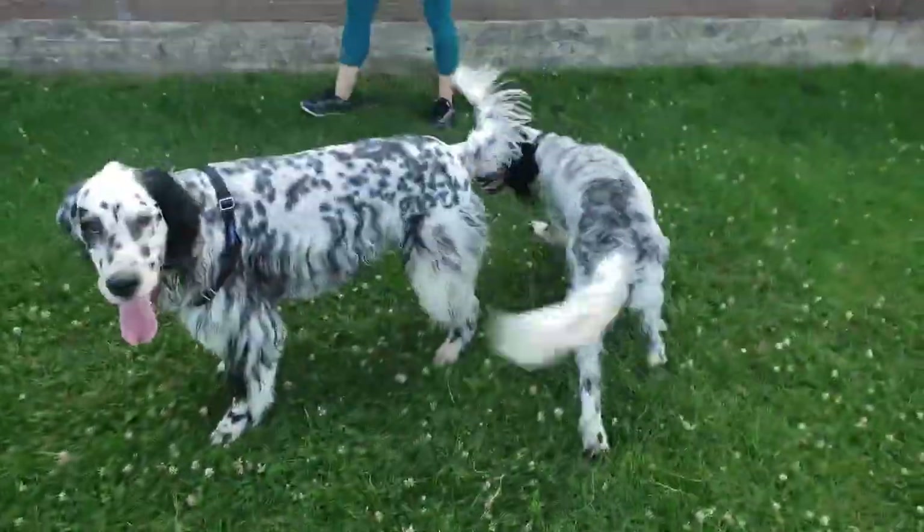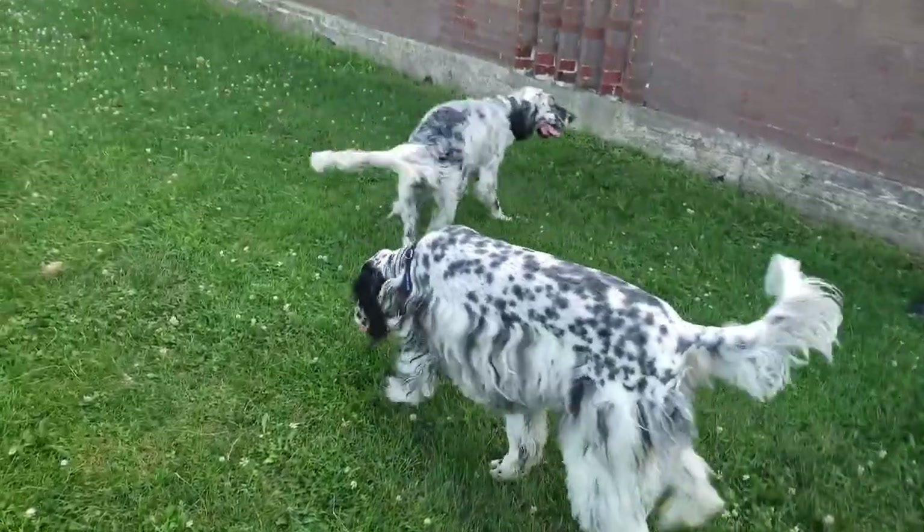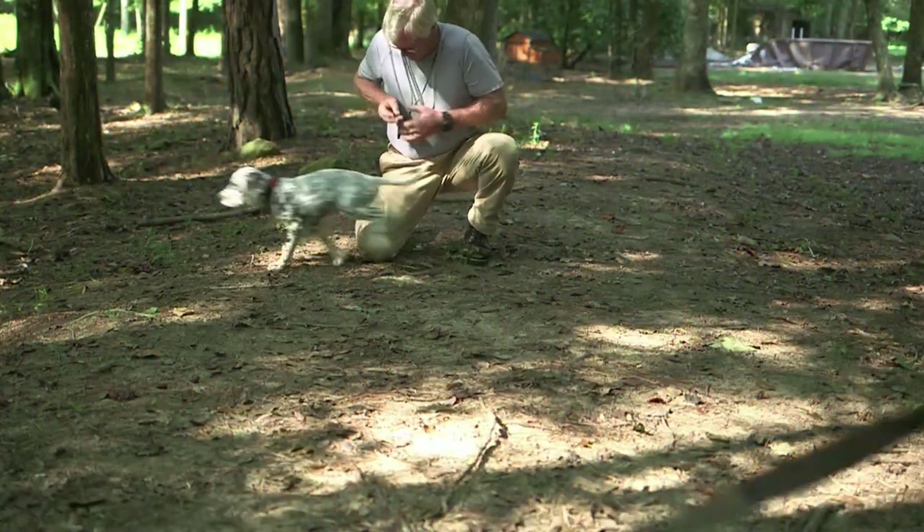The English Setter is a friendly and affectionate breed that combines childish playfulness with the manners of an aristocrat. Neither of these things stops it from being a great hunter.